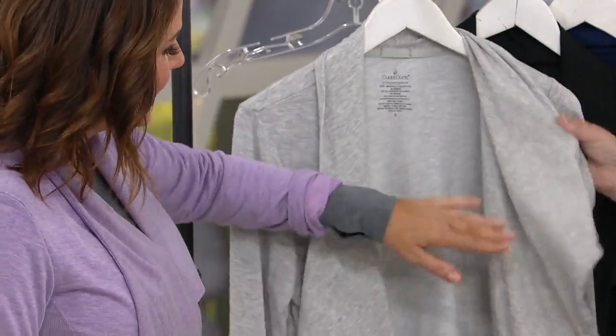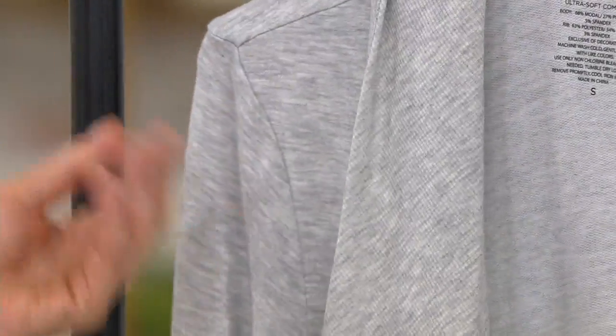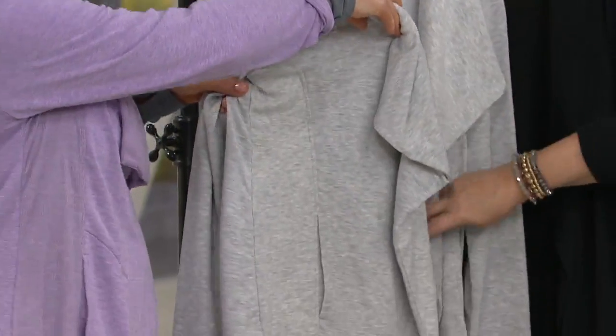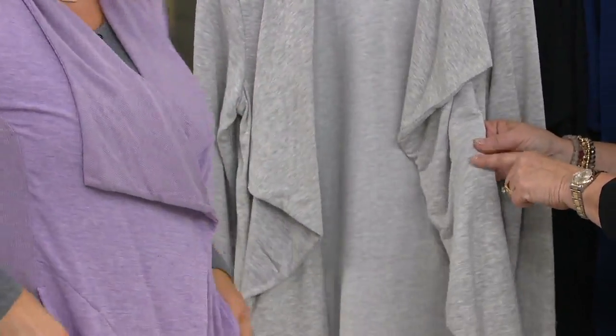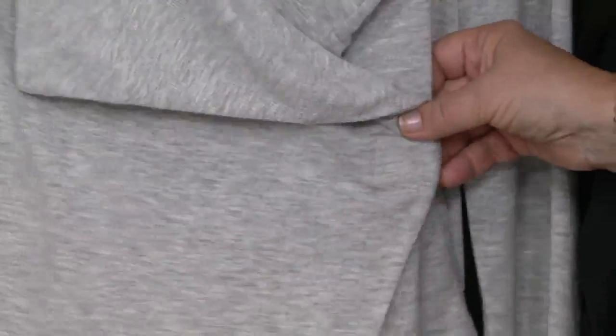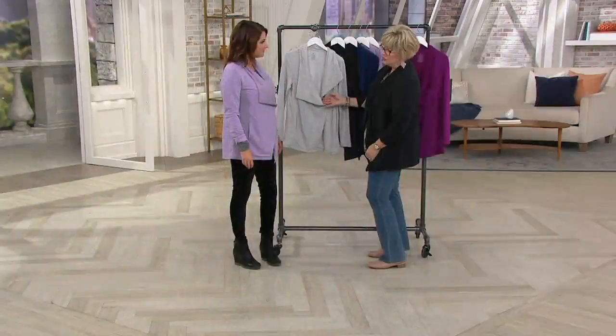There's an asymmetrical open neckline with ribbing down the sides as well. It also has pockets that lay flat when empty, built into the side seaming. There's a little magnetic piece inside — when you want it closed, you pop it over and it nips in nicely in the front. When you want it open, just undo the magnet and let it fly open.